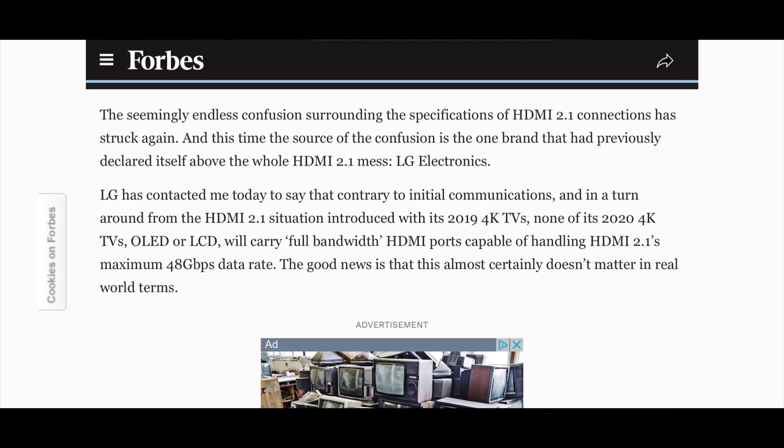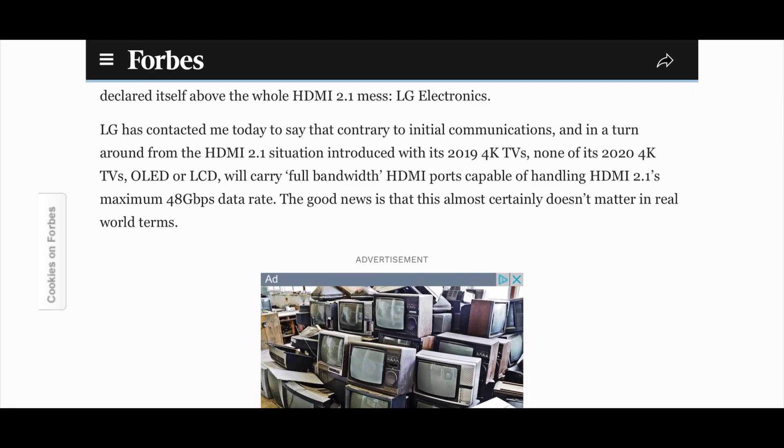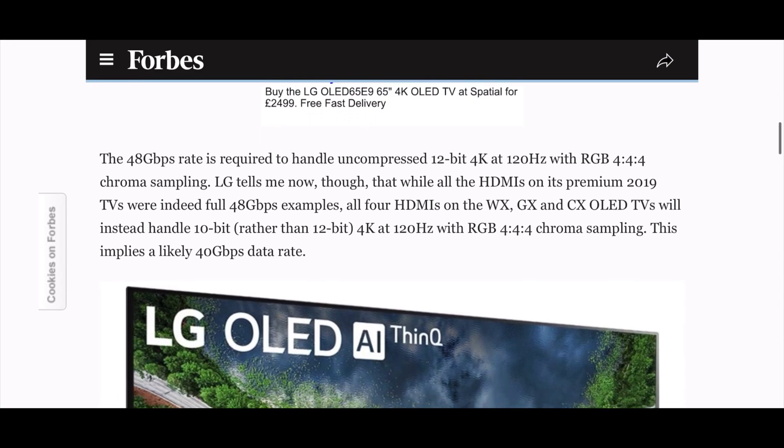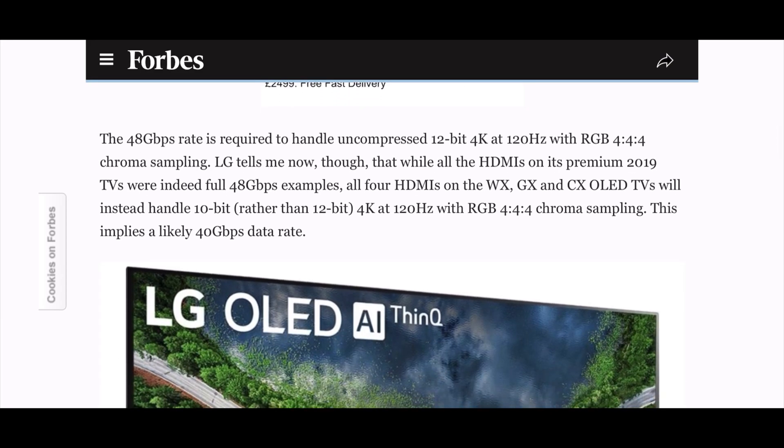As it says here, LG has contacted Forbes to say that contrary to initial communications, and in a turnaround from the HDMI 2.1 situation introduced with its 2019 4K TVs, none of its 2020 4K TVs — OLED or LCD — will carry full bandwidth HDMI ports capable of handling HDMI 2.1's maximum of 48 gigabits per second data rate. The article notes that this almost certainly doesn't matter in real terms.